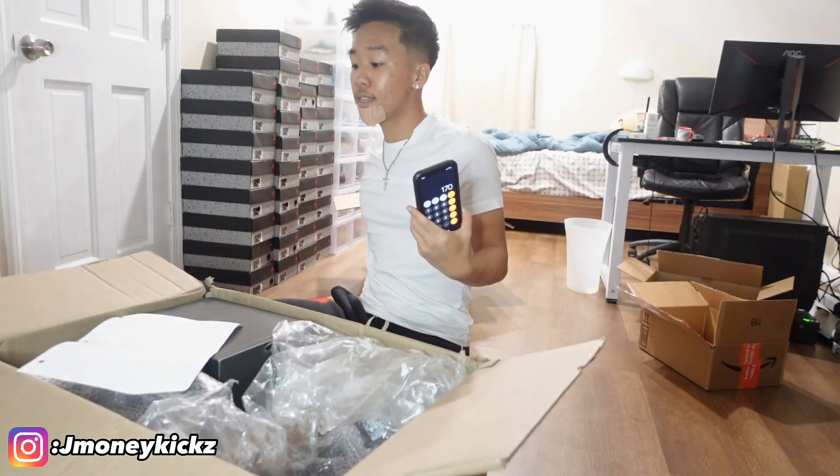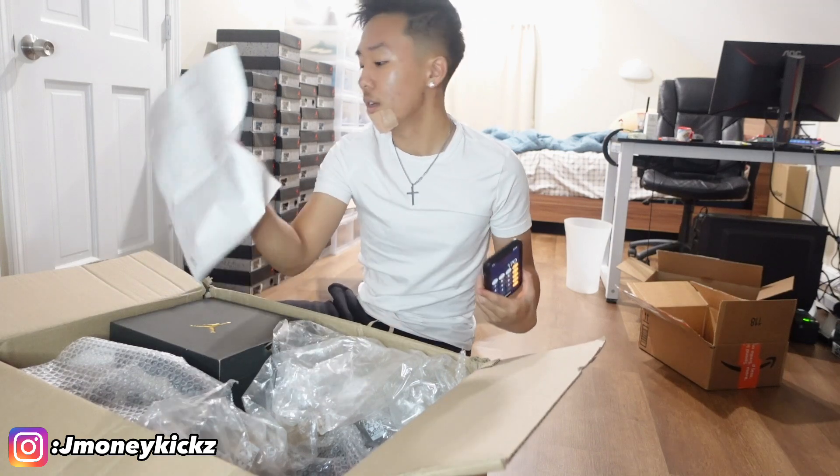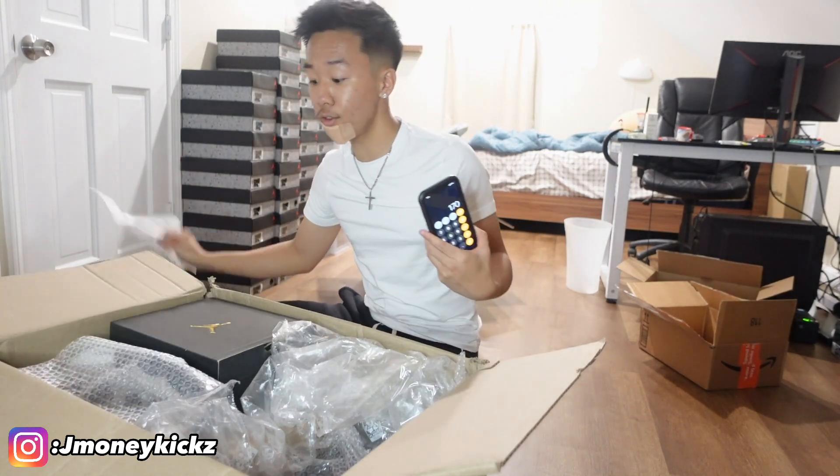So far I have my calculator out — I put $170. I'm just going to show you guys how much I would pay for each pair. He also got a note here, so I'm not going to look at it right now. I'm going to check the note right after, but this is how much I would pay for every single shoe.